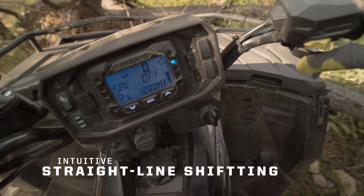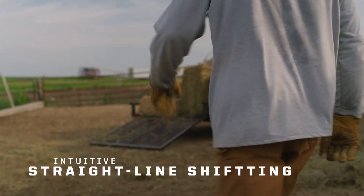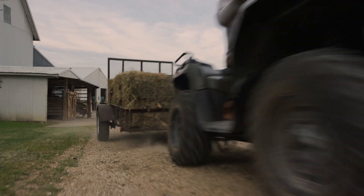And with one-motion straight-line shifting, you can go from forward to reverse quickly, making plowing or hitching up trailers faster.